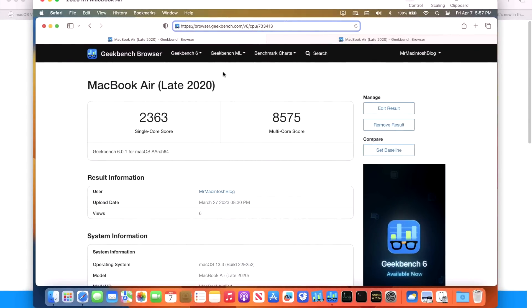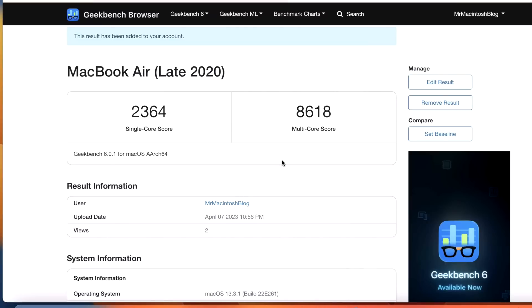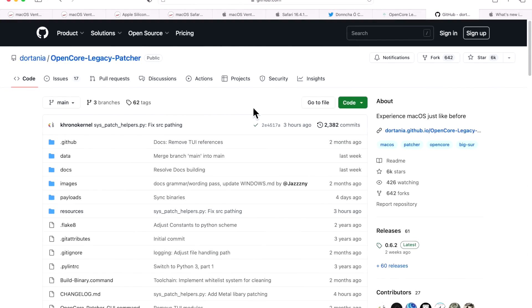Now let's look at Geekbench 6 scores — we've switched from Geekbench 5 to Geekbench 6 for these comparisons. On 13.3 we had a 2363 single-core and 8575 multi-core. On 13.3.1 we got 2364 single-core and 8618 multi-core — virtually identical to the previous update, as expected.